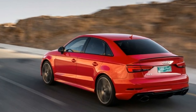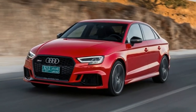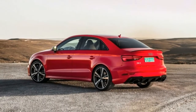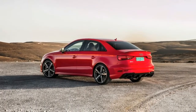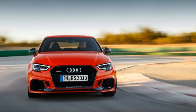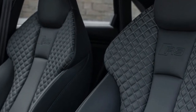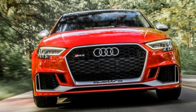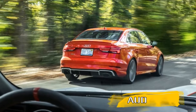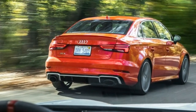C/D test results — 0 to 60 mph: 3.5 seconds. Standing quarter mile: 11.9 seconds. Top speed, manufacturer's claim: 155–174 mph. Braking, 70–0 mph: 157 feet. Road holding, 300-foot skid pad: 0.98 g. EPA fuel economy, combined city/highway: 22/19/28 mpg.